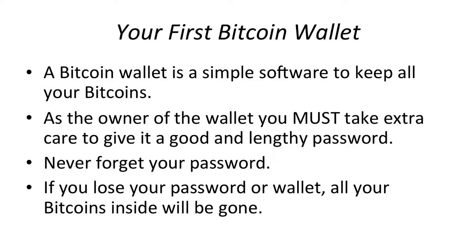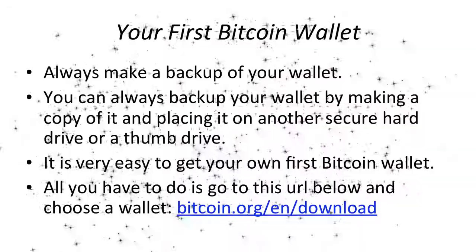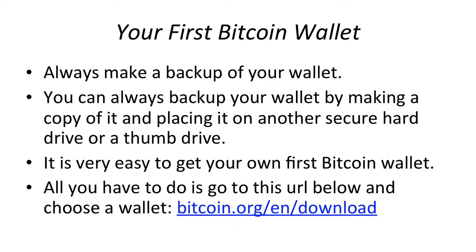If you lose your password or wallet, all your Bitcoins inside will be gone. Always make a backup of your wallet. You can back up your wallet by making a copy of it and placing it on another secure hard drive